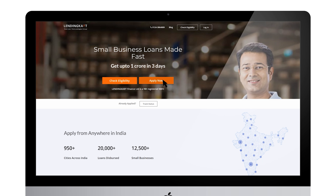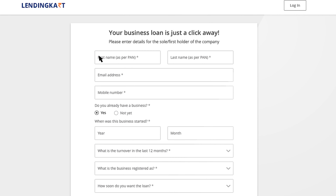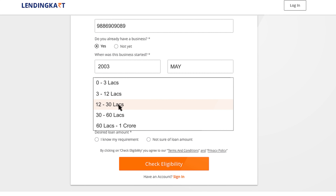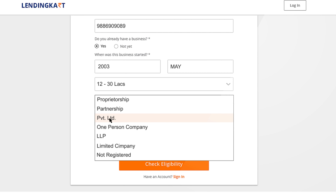Applying for a loan with Lending Cart is very simple because we ask for very little information. We require your personal and business details such as when the business was started, 1-year business turnover or sales, business registration type, etc.